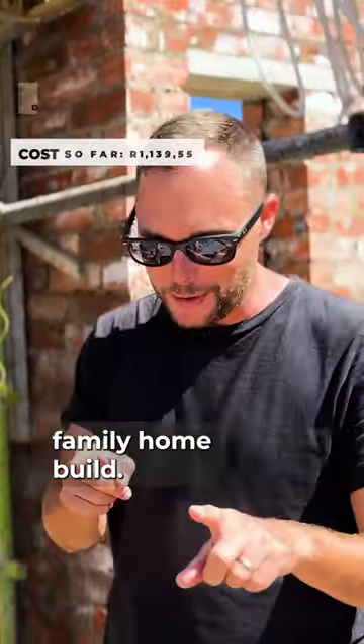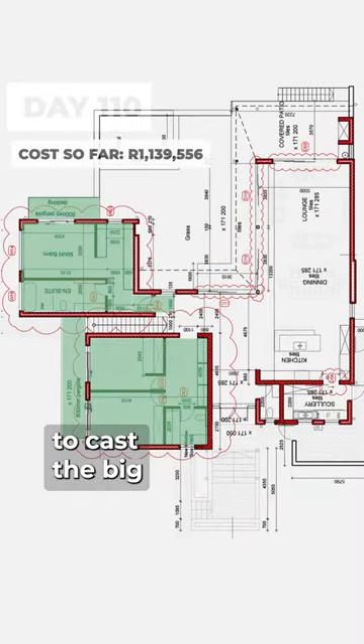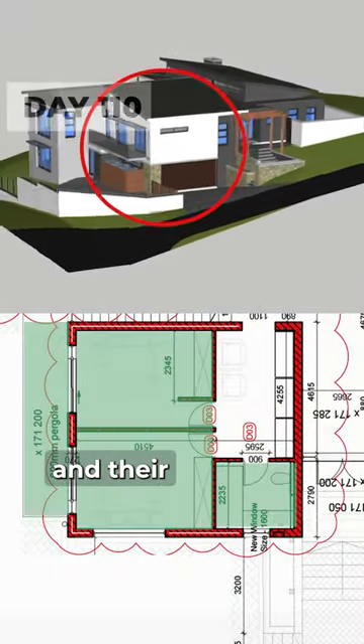It's day 110 of our dream family home build and so far we are so happy with how it's all moving along. We now need to cast the big upper slab. This slab will also be the starting point to create the floors for the kids bathroom, the kids rooms and their balcony.